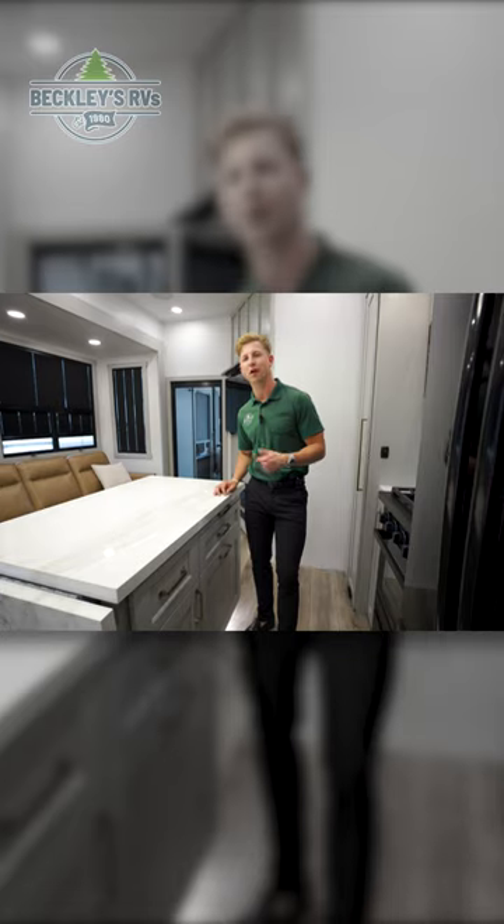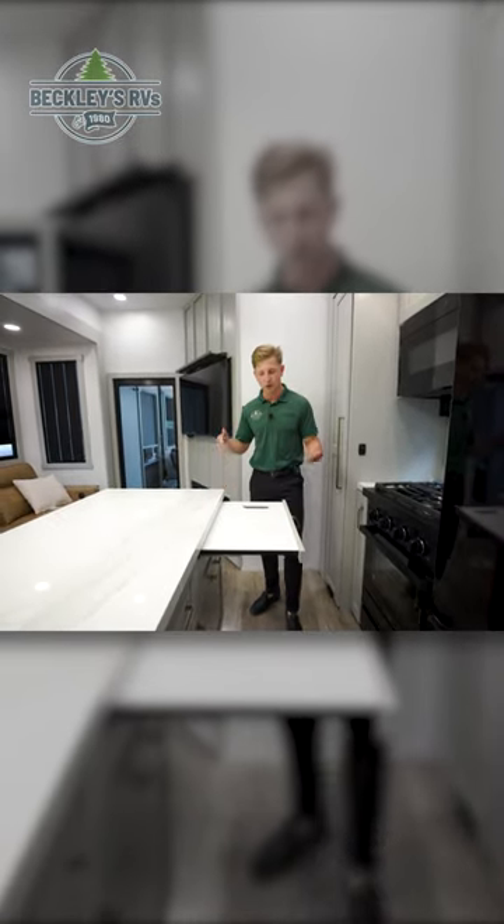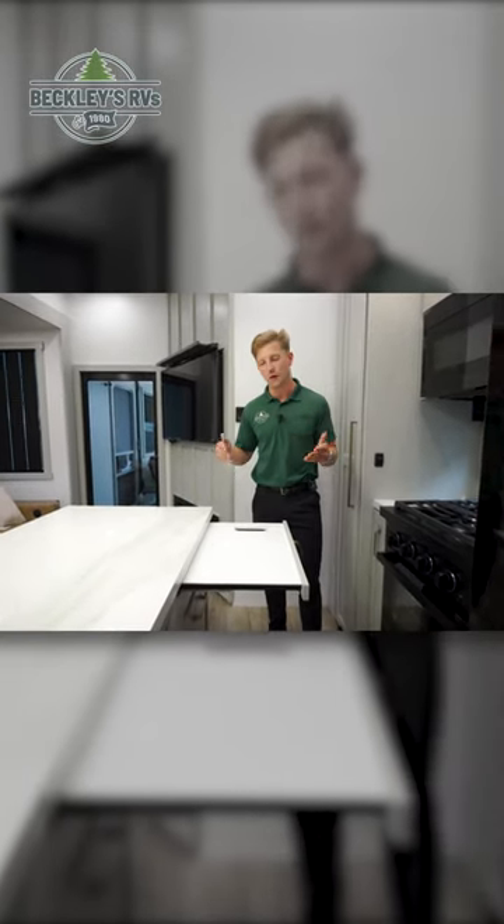Did you just see that soft-closed door? Now, if you like to cook, you've got your own cutting board. This thing is removable — you can easily rinse it off and throw it right back in.